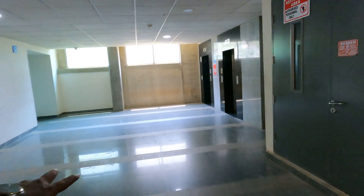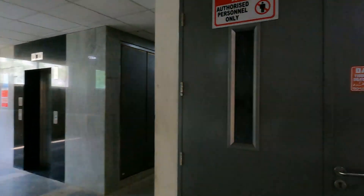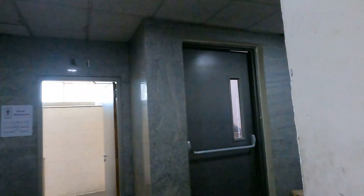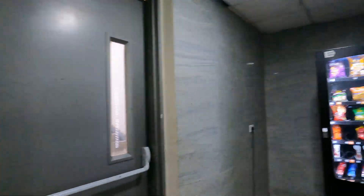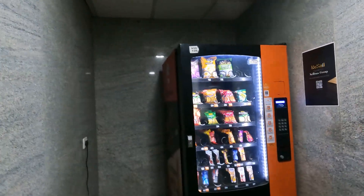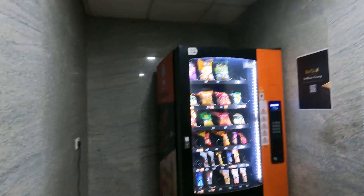We have two big lifts over here and another two big lifts on the other side. We also have washrooms for both men and women, and a vending machine available 24/7 so you can access it whenever you want. This is the back side of the building.